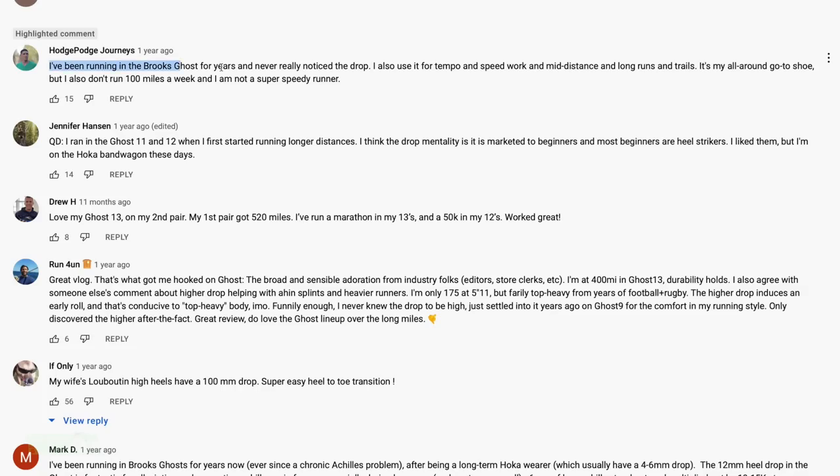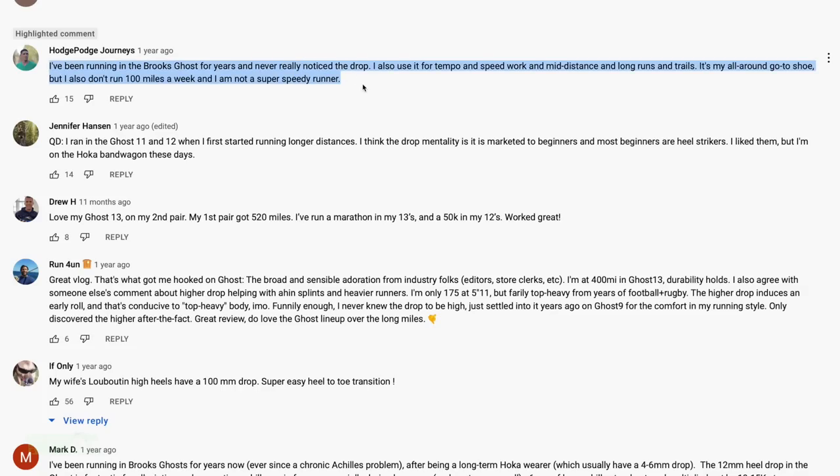Comment of the day. Hodge Podge Journeys, you get the comment of the day — pulled from the Ghost 13 full review. 'I've been running in the Brooks Ghost for years and never really noticed the drop. I also use it for tempo and speed work, mid-distance, long runs, and trails. It's my all-around go-to shoe. But I also don't run 100 miles a week and I'm not a super speedy runner.' Thanks for sharing, Hodge Podge Journeys. I think it's a workhorse that could get a lot of miles for you in 2022.